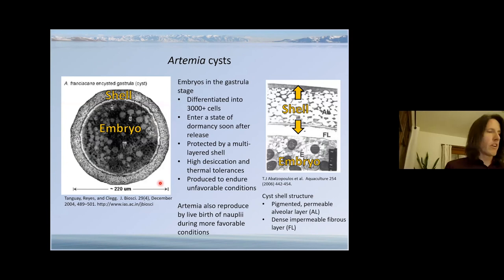An Artemia cyst is an Artemia embryo in the gastrula stage of development, meaning the cells have begun to organize into layers that will later differentiate into specific tissue types. At this stage it's composed of about 3,000 individual cells, protected by a durable semi-permeable, semi-flexible shell with multiple layers. The outer layer is pigmented, shielding the embryo from UV damage and providing flotation for the cyst.